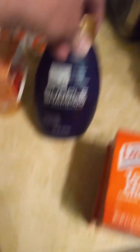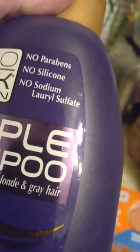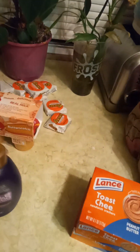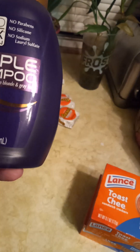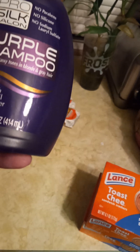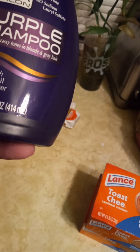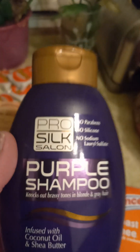I know I'm missing stuff because I got two of these purple shampoos. It says no phosphate, no silicone — sounds actually good. No sodium lauryl sulfate, whatever. Infused with coconut oil, purple shampoo. It says it's kind and fights brass tones in blonde and gray hair. Well, that's what I need.